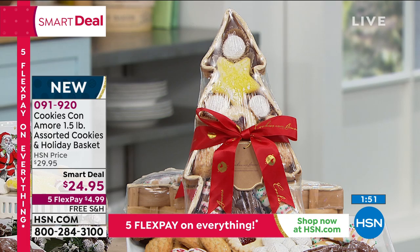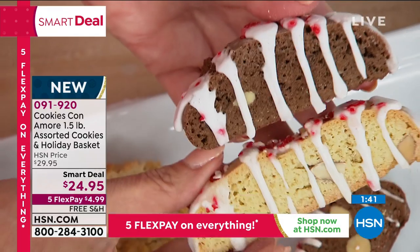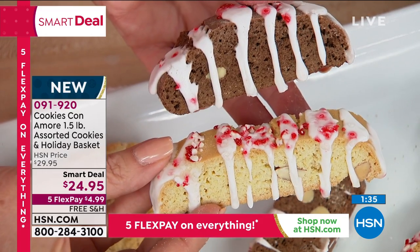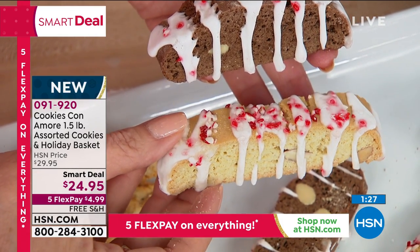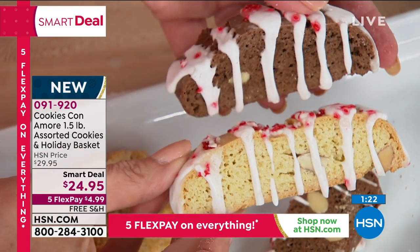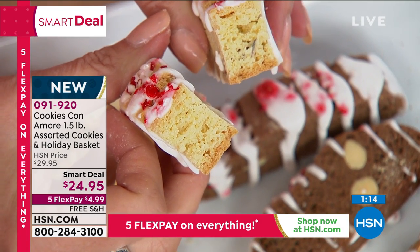The chocolate biscotti has a little scent of peppermint and comes with peppermint crush candy on it. They are absolutely delicious, stay very well, and dunk very well. These have special holiday decorators — made especially for HSN — and only found in these two baskets. There are a lot of almonds in both of them.